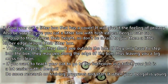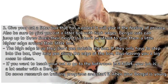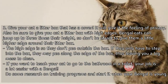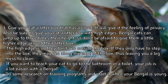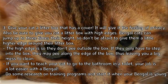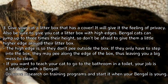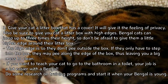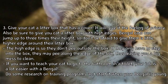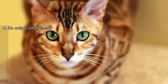Give your cat a litter box that has a cover to provide privacy. Also be sure to give your cat a litter box with high edges — Bengal cats can jump up to three times their height, so don't be afraid to give them a higher-edged box. The high edges prevent them from peeing outside the box, which can leave a big mess. If you want to teach your Bengal to use the toilet, your job is easier with this breed — do some research on training programs and start when your Bengal is young.